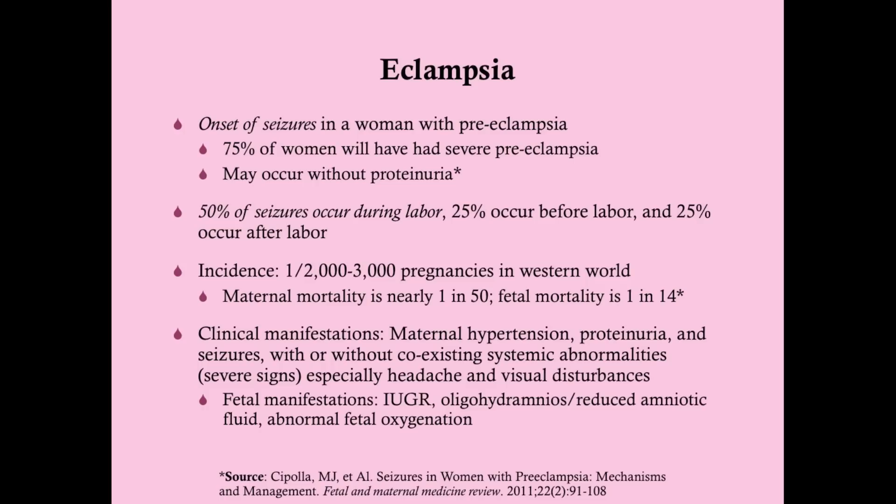There may or may not be coexisting systemic abnormalities — those would be your severe signs. The ones to really look out for are headache and visual disturbances, as these suggest cerebral edema, which is part of the cause of eclamptic seizures. Fetal manifestations of eclampsia, as well as preeclampsia, include intrauterine growth retardation, oligohydramnios or reduced amniotic fluid, and abnormal fetal oxygenation.